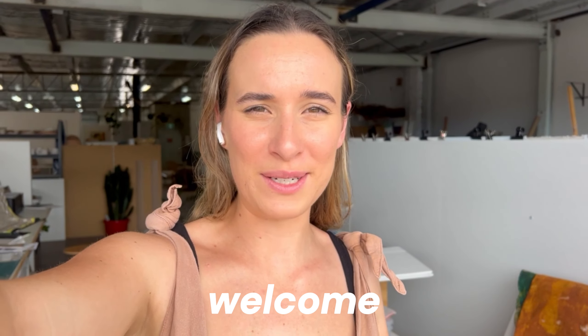Hi guys, welcome back to my channel. This week I'm actually doing a market, so I thought it would be fun to do a video that's just based around going to a market — the prep, the organising, and then the market day itself with the process of going there and setting up and all that stuff.